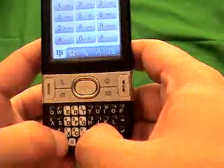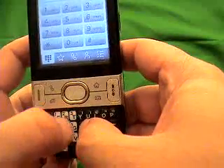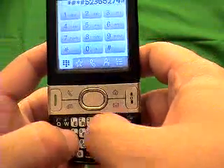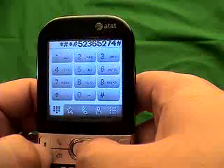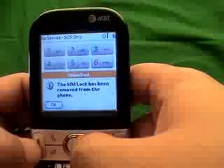You can actually do it on screen. Type: star pound, star pound, then the code that's given to you, and then pound. Then hit send.